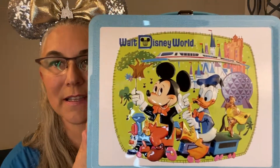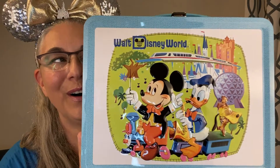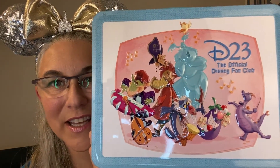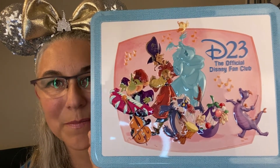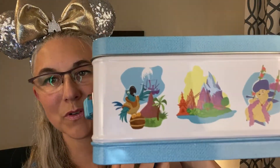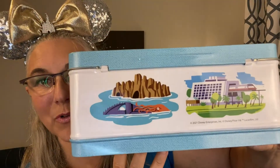Let me get this out — this is just too darn cute. Would I ever use this as my lunchbox? I know this is a collectible item and people would say I'm crazy, but I would probably use this as my lunchbox. There are villains on the other side, and it looks like you've got Figment and Sunny Eclipse. There's Remy, the birds from Tiki Room on the side, the Contemporary Resort, and the Nautilus. This is so adorable.